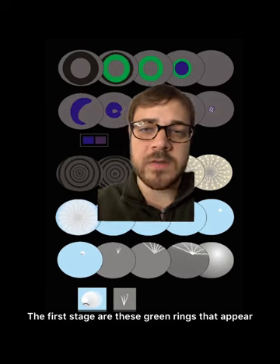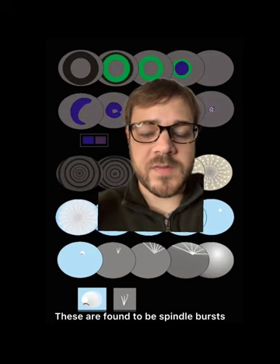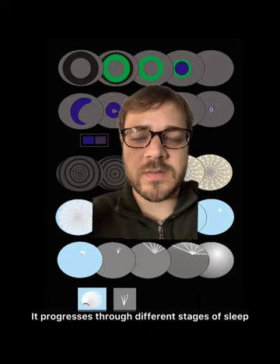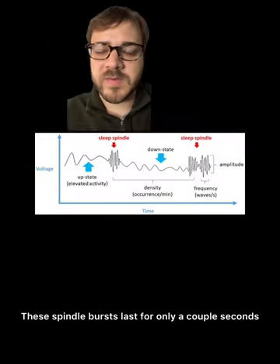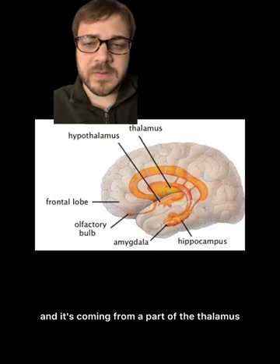The first stage are these green rings that appear — there's usually around three to five of them. These are found to be spindle bursts, a synchronous firing of cells that puts the body to sleep in the second stage of non-REM. It progresses through different stages of sleep and finally ends with a temporal lobe seizure. These spindle bursts last for only a couple seconds and they occur in short intervals, and it's coming from a part of the thalamus.